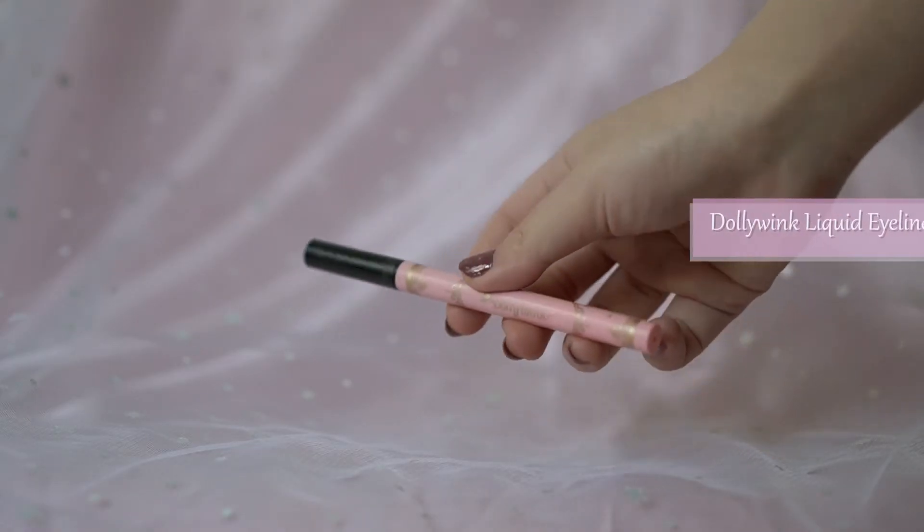Now we're finally finished with the eyeshadow part. Next, I'm moving on to the eyeliner using the black liquid eyeliner from Dolly Wink. The eyeliner doesn't have to be thick because we're going to put on the false eyelashes later. Slowly drag a longer line — this line is going to blend in with the false eyelashes.